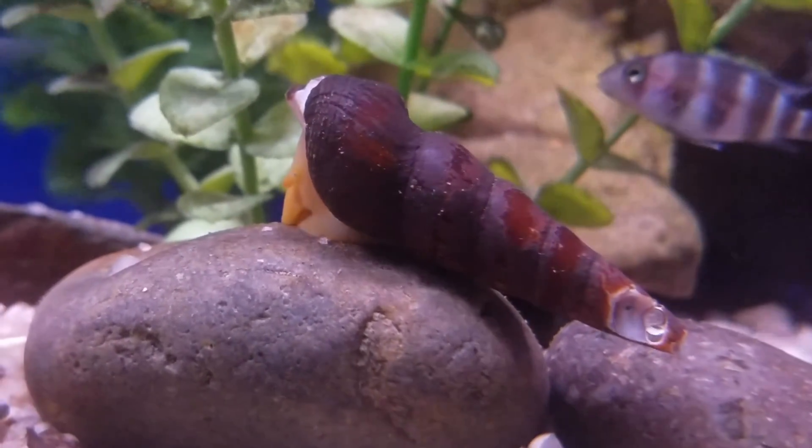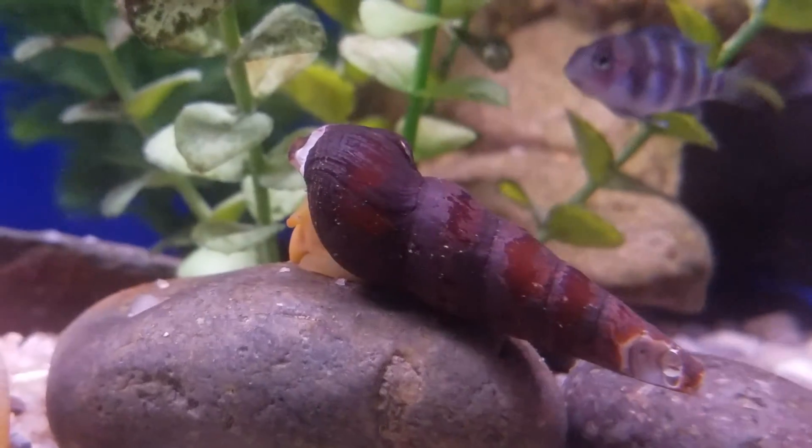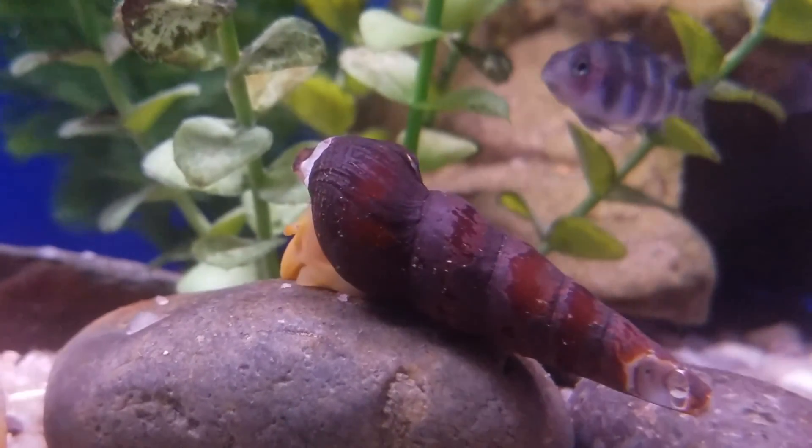They have the rabbit looking face and the bunny ears. Stop in and see what else is unique at Eddie's Aquarium.